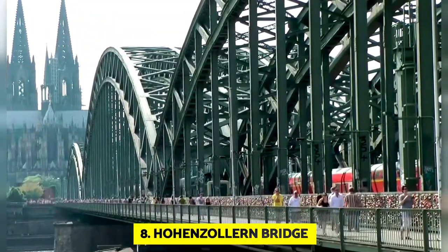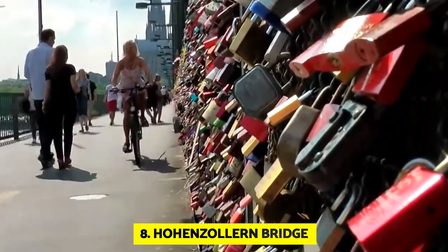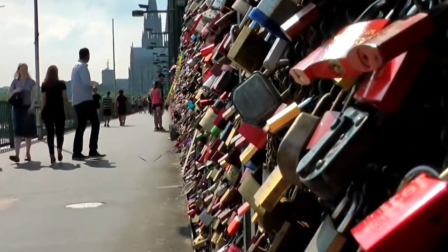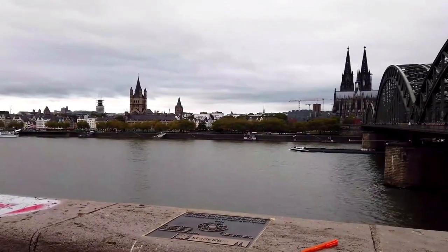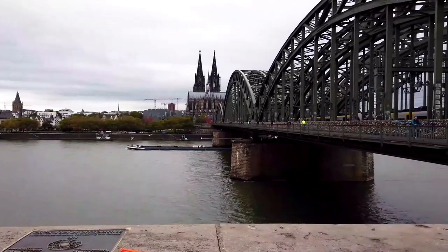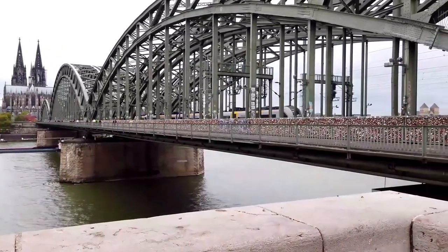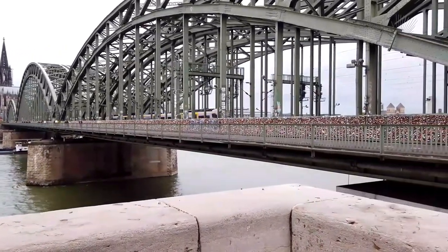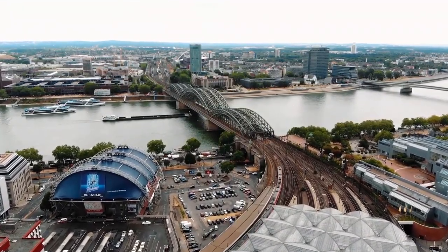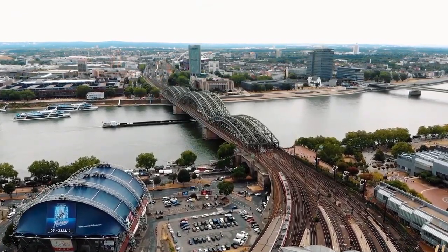Number 8: Hohenzollern Bridge. A Rhine-spanning bridge in the German city of Cologne, it measures 419 meters in length. Originally designed to carry both rail and road traffic, this bridge is now only used by rail traffic and walkers following a rebuild in 1945. Particularly as the sun sets, the entire city may be seen in amazement. The bridge is constructed of concrete components with steel superstructures. The tied-arch model served as the foundation for the construction of the bridge, with a hanging deck. More than 1,200 trains pass through this reliable infrastructure each day.